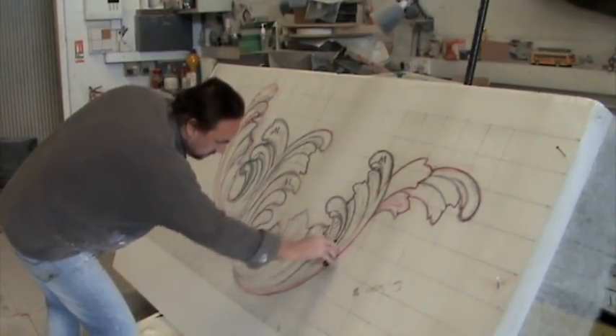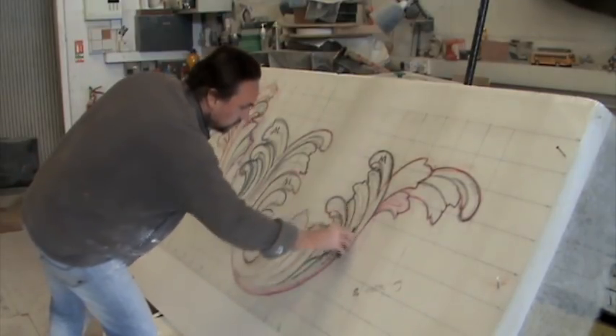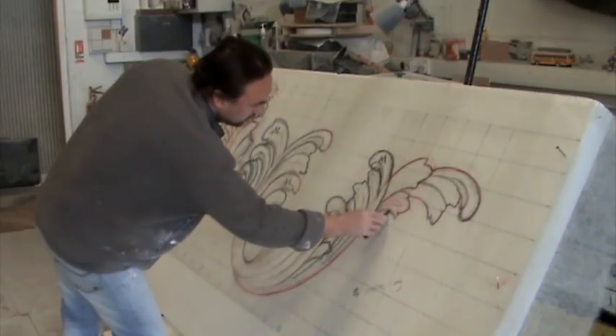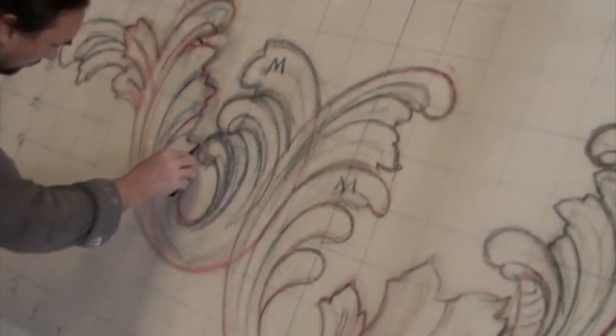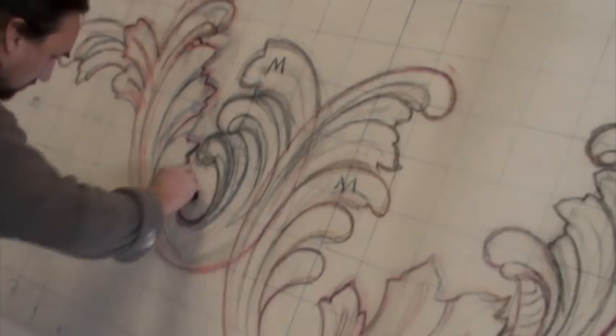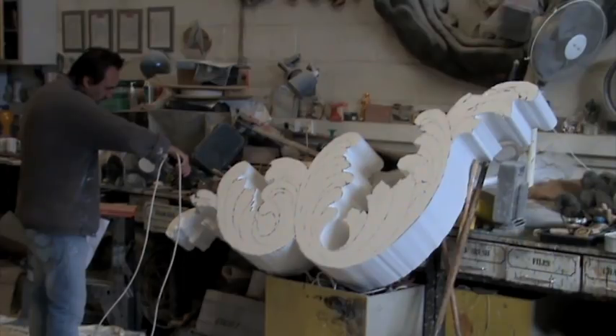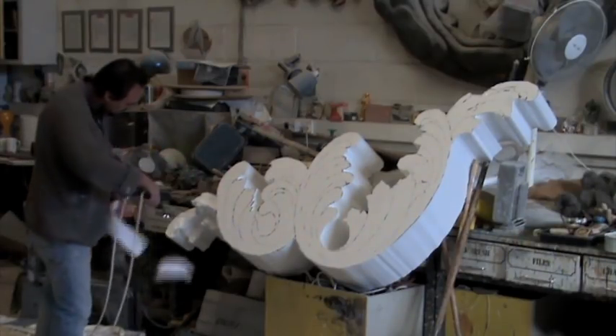I enjoy this part of the job as I generally come back in the evening and I can sculpt on my own without any interruptions. No telephones and no clients coming around, so I can really get my head and my heart into it. I'm sketching the image onto a large-scale format, blocking it out, and then starting to work on the polystyrene itself.